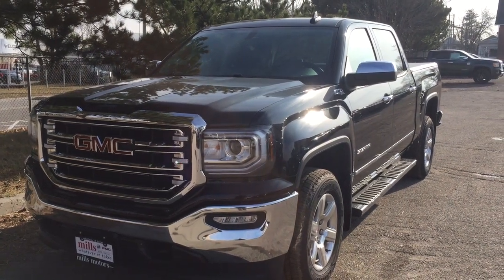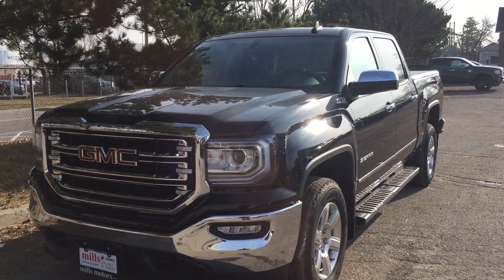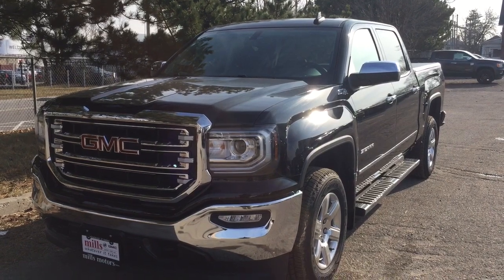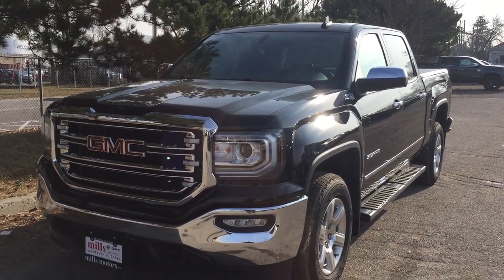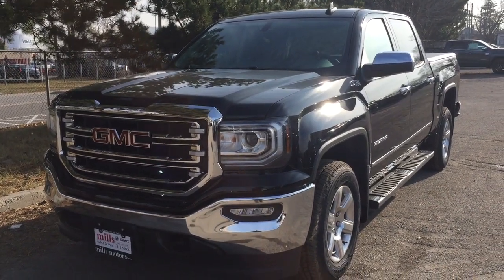It's a great day at Mills Motors, 240 Bond Street East in Oshawa. This is the 2018 GMC Sierra 1500 SLT 4-wheel drive crew cab. Z71 suspension, leather upholstery with heated front seats, spray-on box liner and more. Let's take a look.